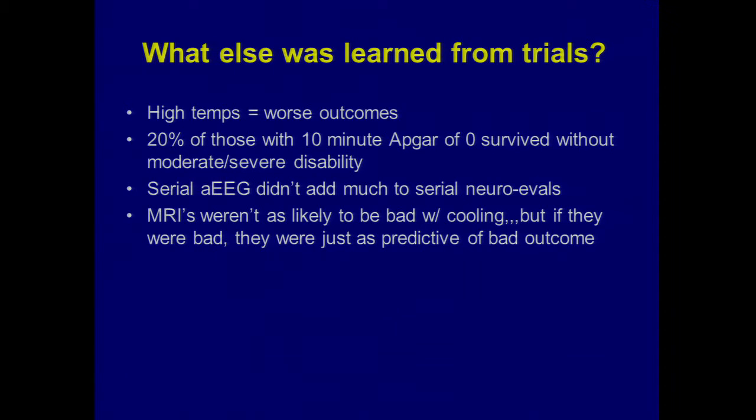We learned some things along the way in the trial that are relevant to neonatologists, pediatricians, and subspecialists who take care of these kids once they go home. We learned that if kids have high core body temperature — which isn't always reflected in peripheral skin temps — they do worse. Kids in the control group in the network trial who had temps above 37.9°C had about four times the rate of the primary outcome compared to control kids whose temps never went above 37.9°C.